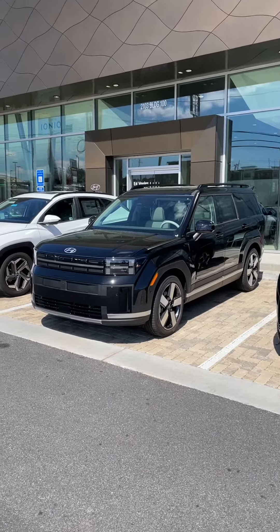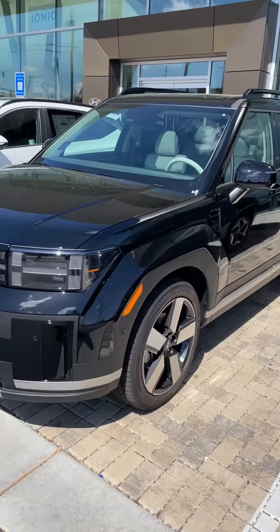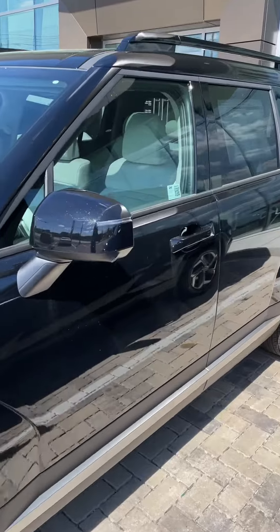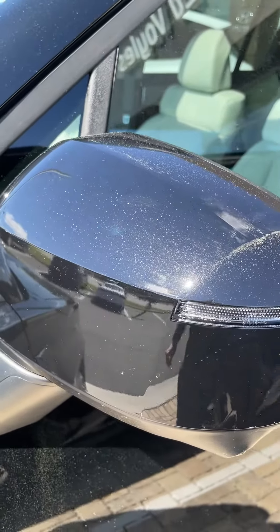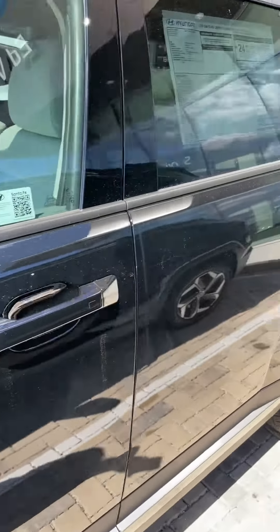Hey everybody, it's Reed coming back with another video. This is Phantom Black Pearl with the gray interior on the 2024 Limited Santa Fe. Black is a really good color — it's got a lot of sparkle in that Phantom Black Pearl. But this is a beautiful color combo.